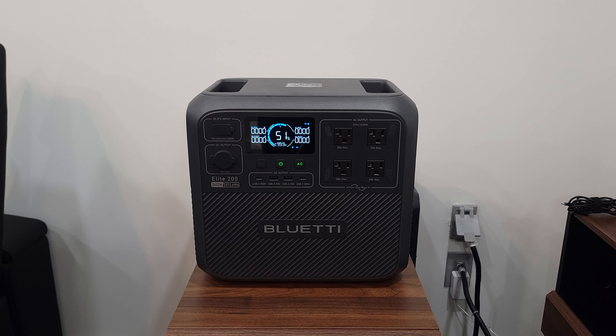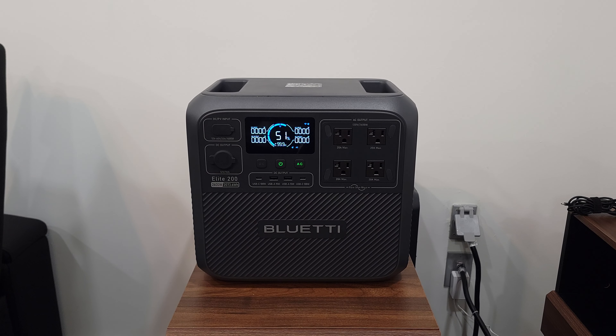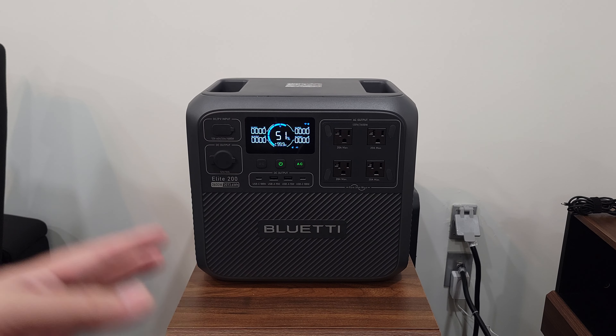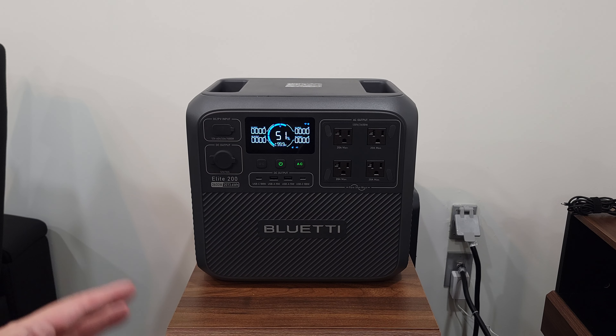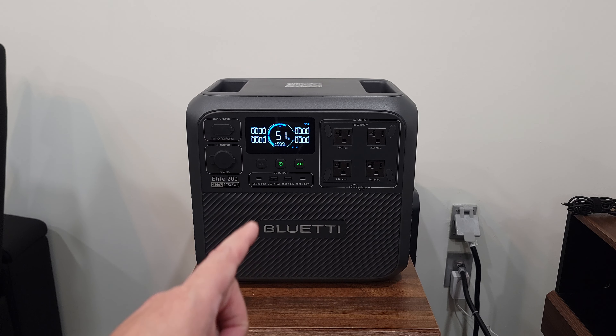For those who are nervous about storing large batteries at home, rest assured — this has an advanced BMS that continuously monitors and protects against overvoltage, short circuits, temperature issues, and more. You also get a very good five-year warranty. Overall, this is a great power station: it performs well, it's extremely compact, and it's very affordable. If you're shopping for a mid to large capacity power station, I would highly recommend the Bluetti Elite 200 V2.